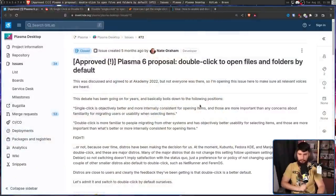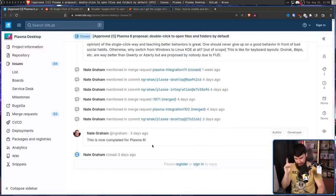Because with Plasma 6, this legacy is finally coming to an end with an issue by Nate Graham: a Plasma 6 proposal for double-click to open files and folders by default. This has been approved, and also completed and merged into the codebase.